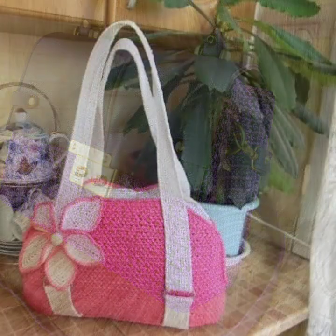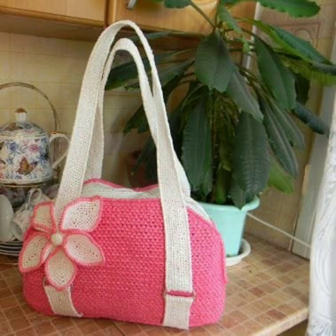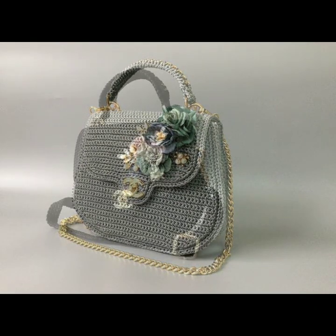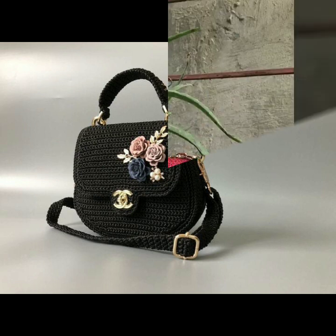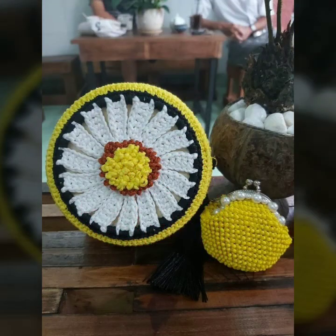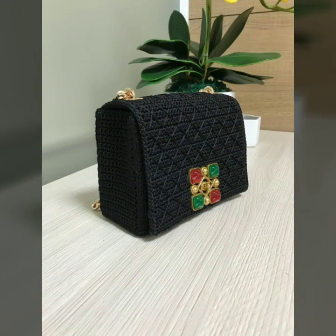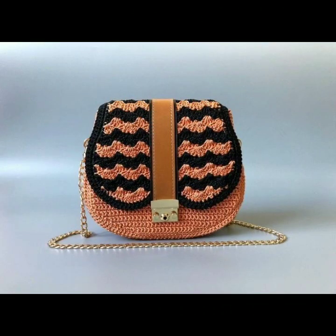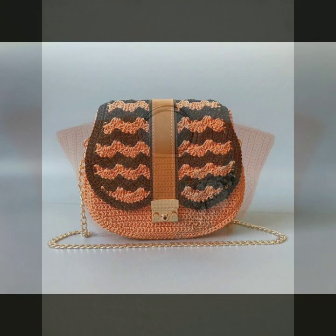Most beautiful, most trendy crochet handbag designs and ideas, as you can see. Every design is beautiful, different, and trendy from one another — top trendy designing ideas. You can easily make these very beautiful crochet handbags and clutch patterns if you know crochet work.